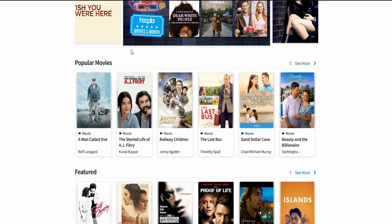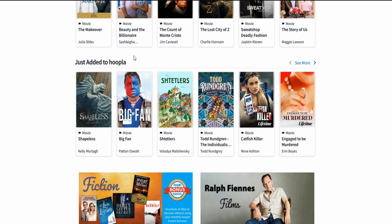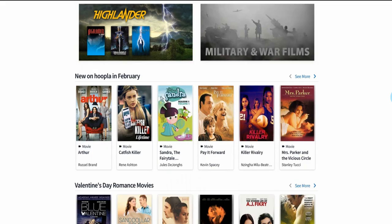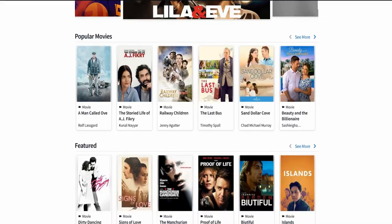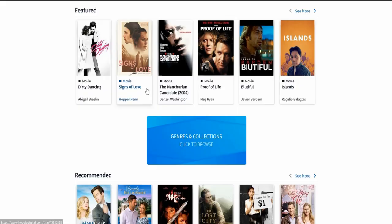There are tricks to this, which is why I'm going to show you exactly what I do. What's awesome about Hoopla is you can find some very rare movies on here not on any of the other platforms I've found. It's a really great source. I love it because it has a lot of movies from the 80s, some cult classics you can't find other places.